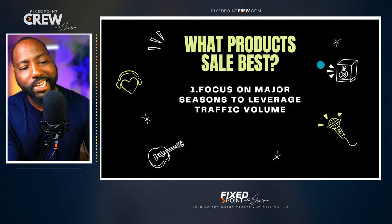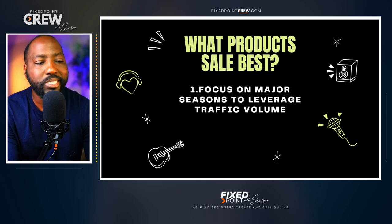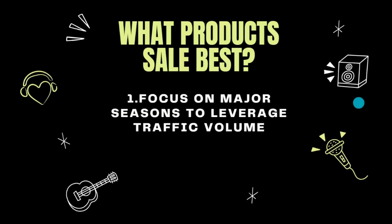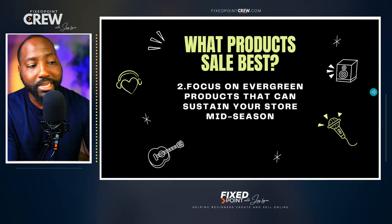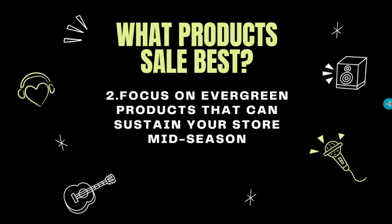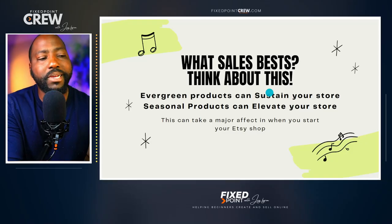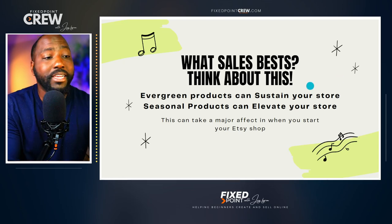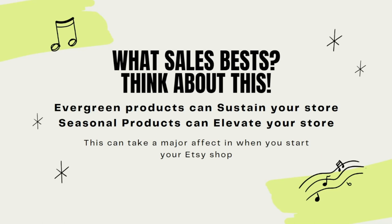So you might be asking what products sell best. Number one, you want to focus on major seasons to leverage the traffic volume. There's going to be a ton of people coming for the Christmas season, as well as Mother's Day and Father's Day — people flock to Etsy in regards to the season. However, you also have to make sure you are creating evergreen products so that your store can be sustained in the low valley of the season. Here's what I want you to think about: evergreen products can sustain your store, and seasonal products can elevate your store. Seasonal products can bring your store to a high volume of sales, but once that season is over, those evergreen products are what's going to sustain your store throughout time.